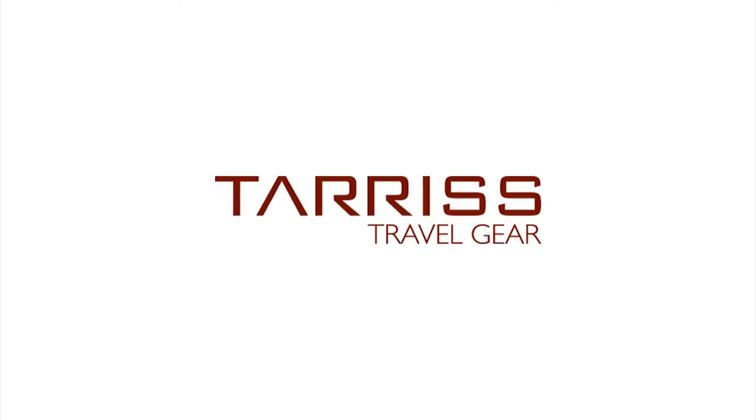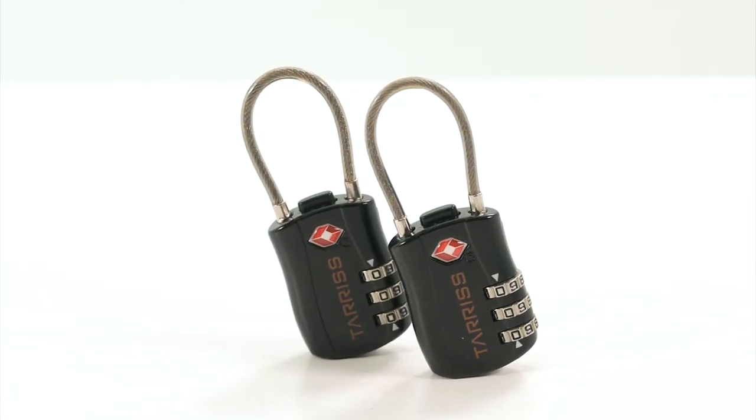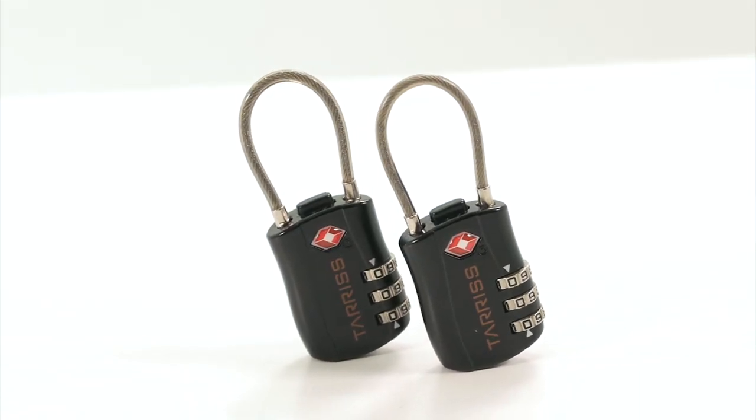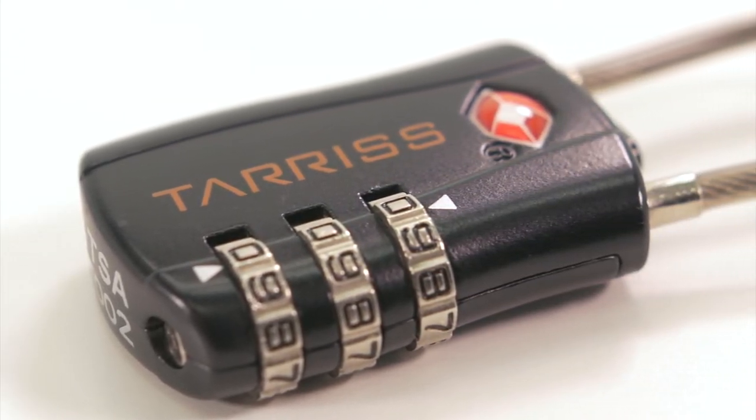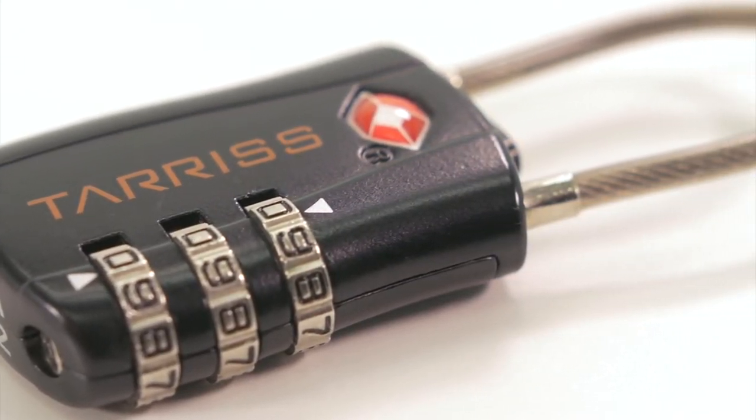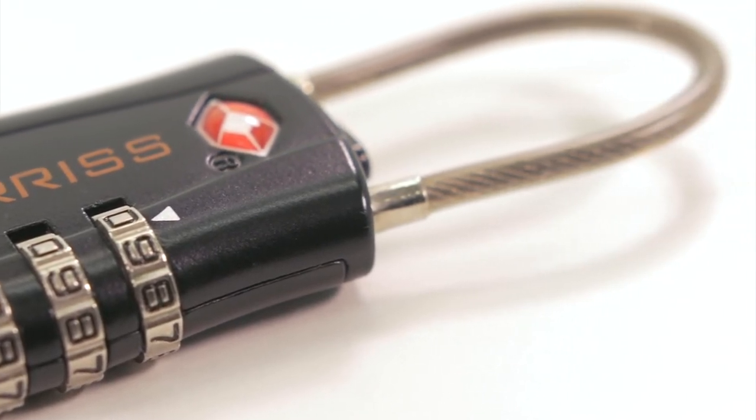Airport security can be a bit nerve-wracking. You want to keep your stuff safe, but also don't want TSA agents cutting off your luggage locks for inspections. The TSA luggage locks from Terrace Travel keep your bags safe and secure, and allow for TSA agents to unlock and re-lock your bags during inspections.